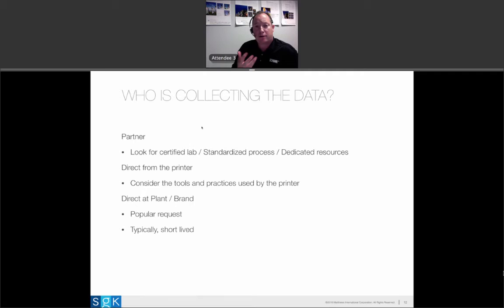Look for printers that will help you execute this kind of initiative. Look for certified labs with standardized processes — those doing these things well probably have established programs to make this work consistently across all your suppliers. Consider tools and practices already used by the printer. A lot of brands have asked about collecting samples from their plant, which seems like a valuable opportunity. But we find that once you solve print quality problems upstream, the urgency to do this at a plant level tends to diminish. Print quality is a specialized function requiring specialized tools and lighting, and typically there's plenty to do at plants without adding that.